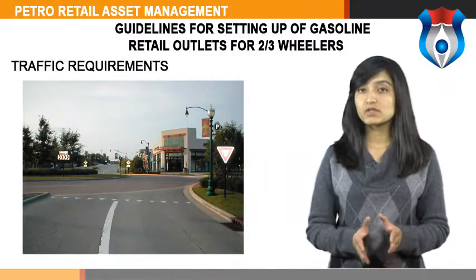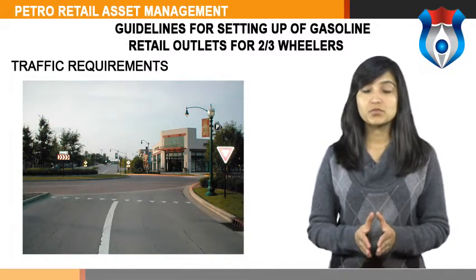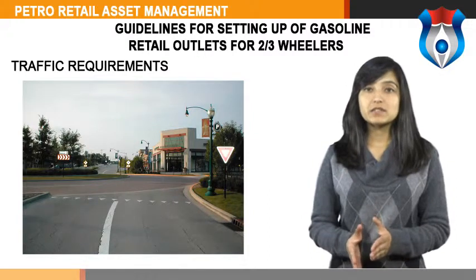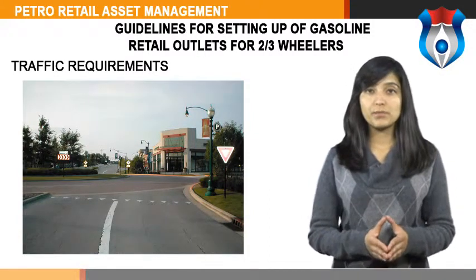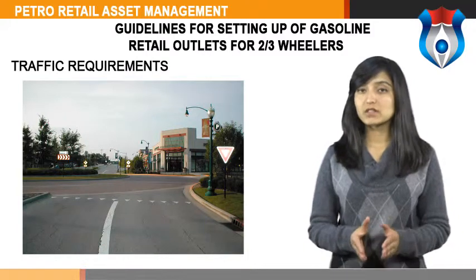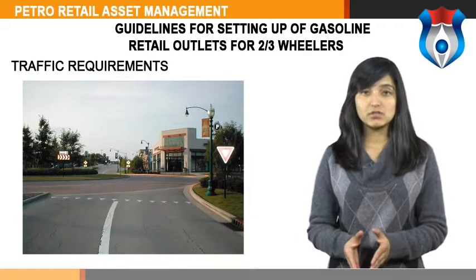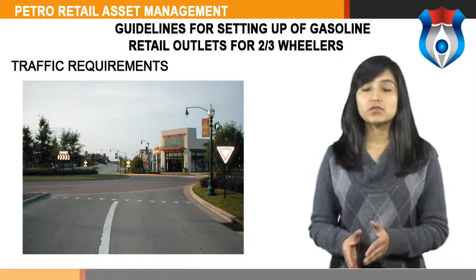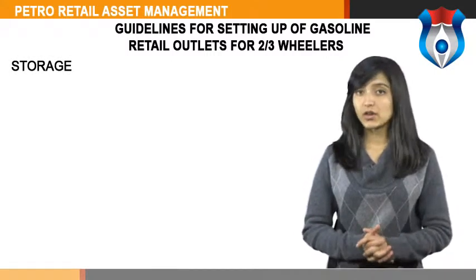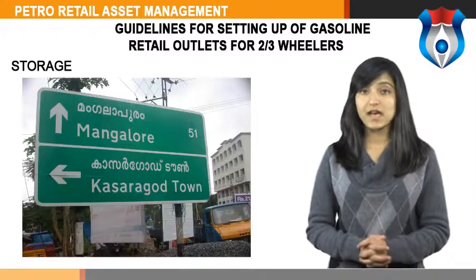Traffic requirements: a filling station is a major generator of traffic. Therefore, while granting NOC the objective for siting must keep traffic hazard to the minimum. These filling stations should not be sited too close to an intersection or traffic island on the main road. The siting of a petrol station has to be on a road with a minimum width of 40 feet. To ensure satisfactory and smooth movement of traffic, the minimum desirable distance from a minor road intersection to a station must be 50 meters, and minimum 150 meters from any traffic island or major road intersection. Storage and handling of gasoline in filling stations should be in conformity with the restrictions and safety standards under the Explosives Act.